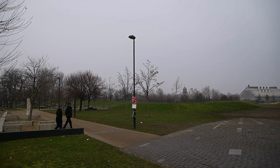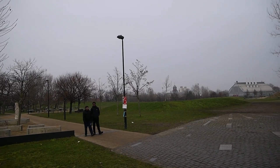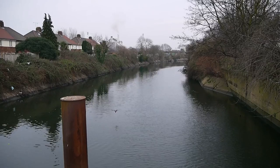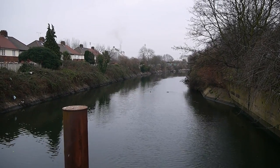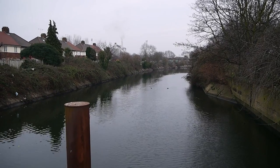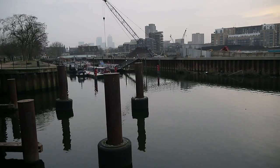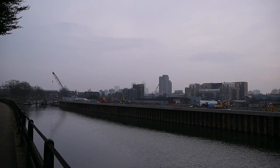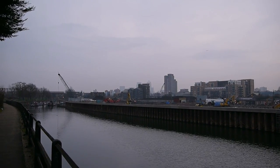That's Three Mills Green over there — on the far side of that is the Prescott Channel and the Channelsea River. This is the Prescott Channel just at the end of Three Mills Green. I think that's my survey of Sugar House Lane and Pudding Mill Lane done. I'll head back up into Stratford now — it's been a freezing cold day, just about to get dark with the sun going down. I think I'll have an early evening pint, which I very rarely do. Welcome to Ikea Town.